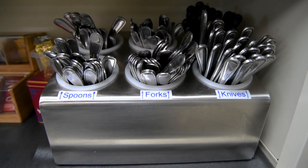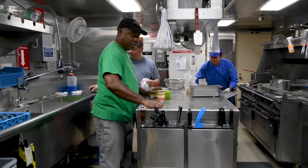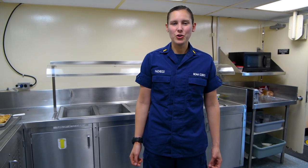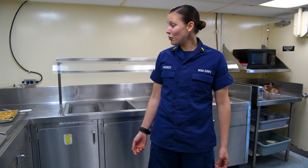Gee, I could really use a snack right now. This is our mess deck — a working crew is a hungry crew. This is where our stewards cook three meals a day for 49 people every single day. Oh look, the cookies are ready!